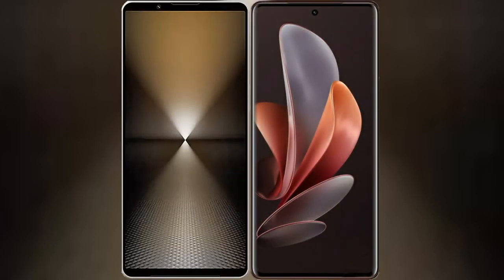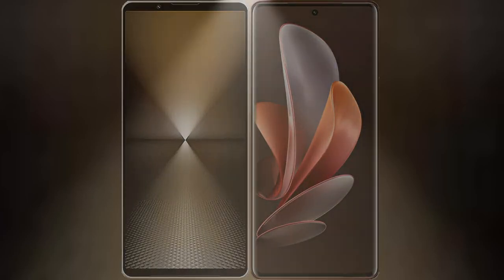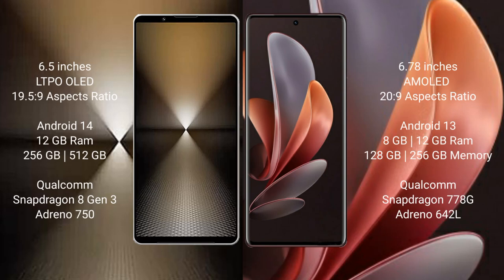I will compare the new Sony Xperia 1 Mark 6 with Vivo V29. Sony Xperia 1 Mark 6 comes with a 6.5-inch LTPO OLED display. Vivo V29 comes with a 6.78-inch AMOLED display.